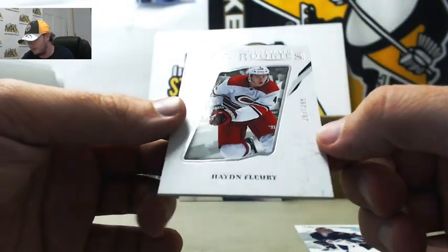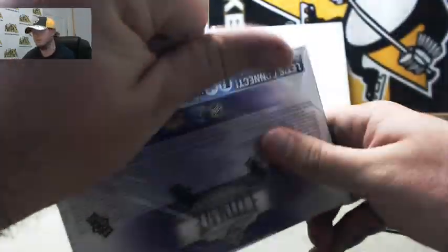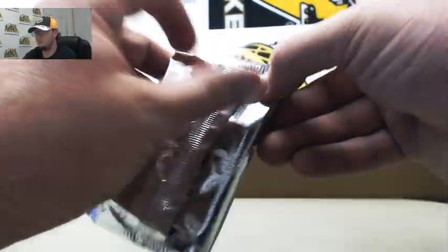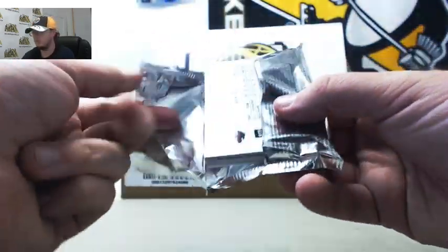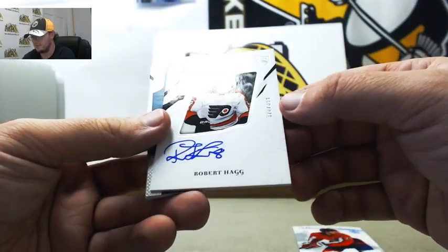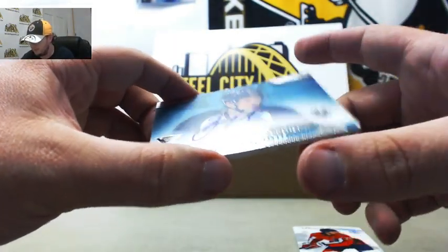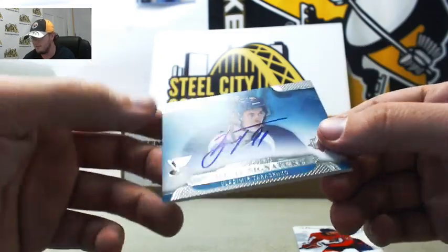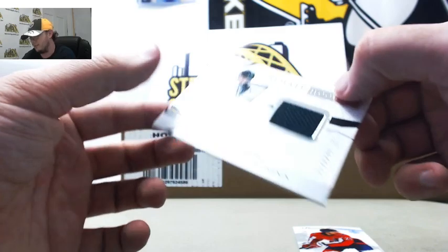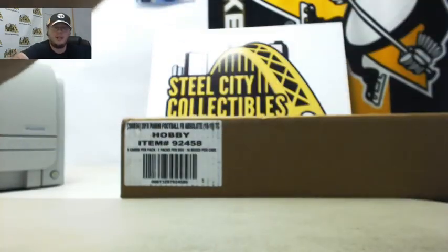And we've got Ultimate Rookies — Hayden Fleury, 397 of 399. Some nice cards there. And our final box — we've got Christian Wolanin from the Capitals. We've got Ultimate Rookies Signatures, Robert Hagg, 328 of 399 for the Flyers. Flyers for Joe P. And we've got Vladimir Tarasenko Ultimate Rookies Signatures for the Blues. Nice looking card there. And our final card — Ultimate Rookies jersey, Luke Kunin, 117 of 299 for Minnesota.